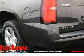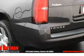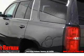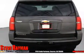Inside you'll find a third row seat, leather seats, heated seats, Bluetooth connectivity, an auxiliary input, remote start, steering wheel controls, automatic climate control, curtain head airbags, and front airbags.